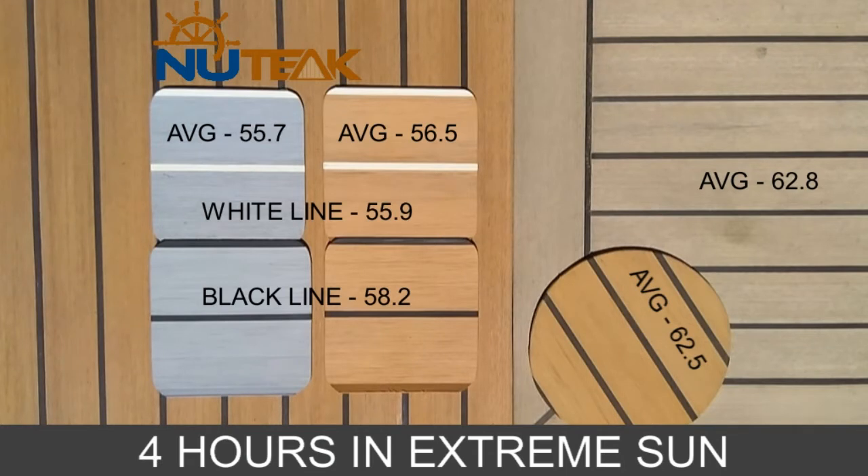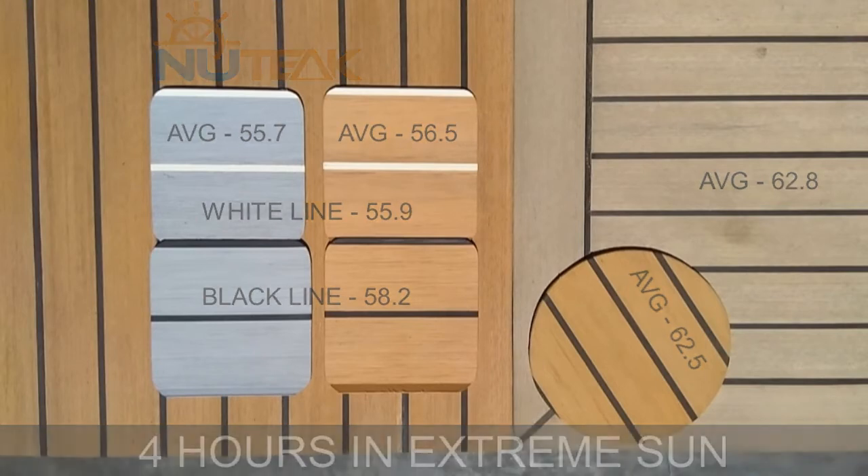Please don't expect your deck to reach these temperatures, because this test was conducted under extreme conditions and I have the sunburn to prove it. Even under these conditions, the temperature differences are so small that your feet wouldn't know the difference.